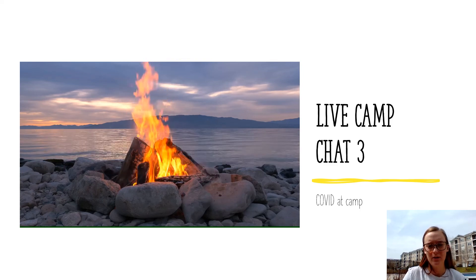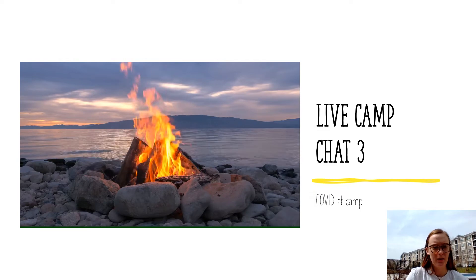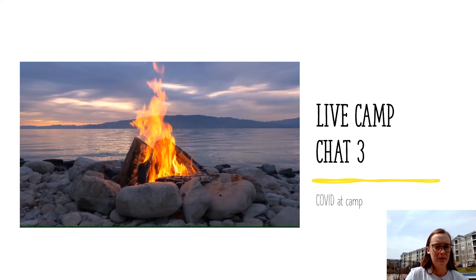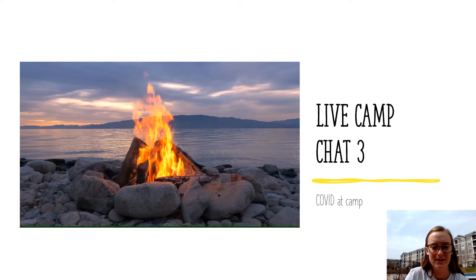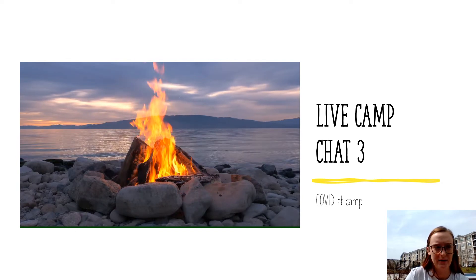Hi everybody, welcome to our live camp chat number three. This one we are going over specifically COVID at camp, so the long-anticipated answers to your questions, hopefully in the next 20 minutes or so. Let's go ahead and get started.